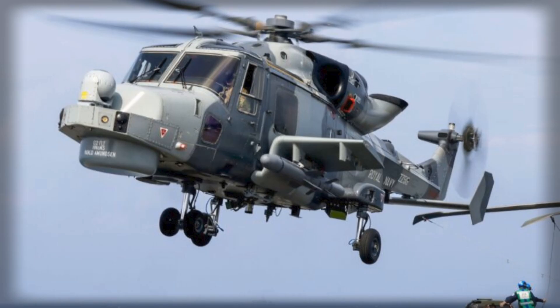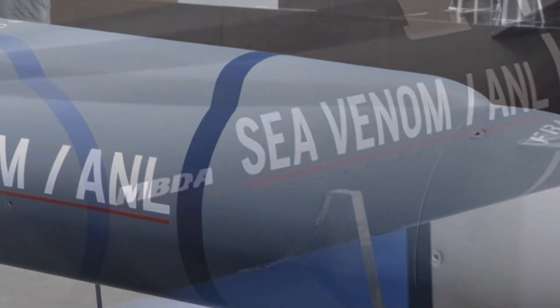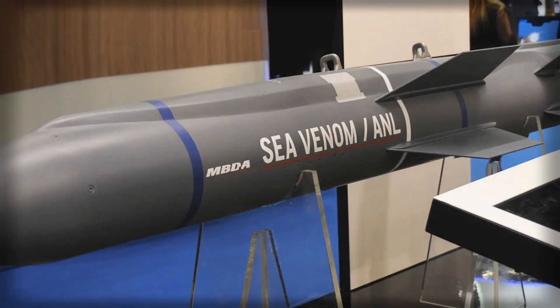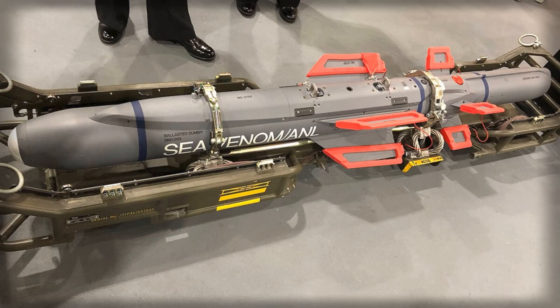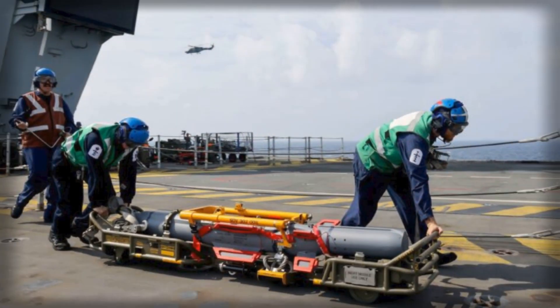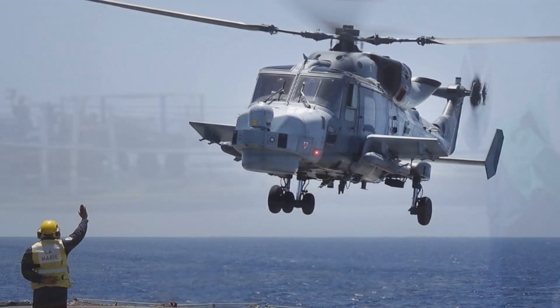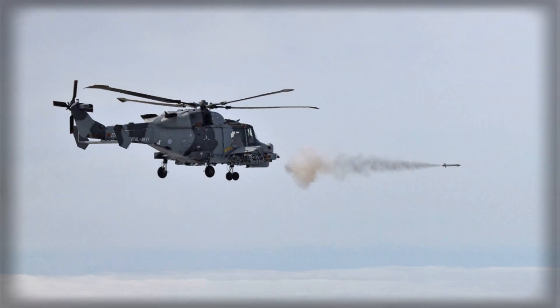What truly distinguishes the Sea Venom from previous generations of anti-ship weapons is its advanced guidance and control technology. The missile uses an uncooled imaging infrared seeker coupled with sophisticated image processing algorithms, enabling it to lock onto targets with remarkable accuracy even in complex coastal or cluttered environments. A secure two-way data link gives operators full control over the engagement, allowing them to switch targets, refine aim points, or abort missions mid-flight. This human-in-the-loop feature ensures compliance with strict rules of engagement, making the Sea Venom not only powerful but also responsible — a vital trait in modern, politically sensitive theaters of operation.